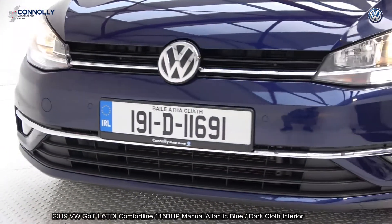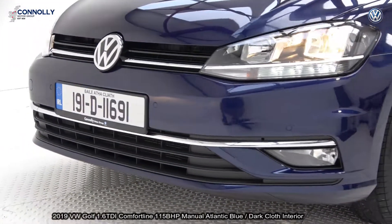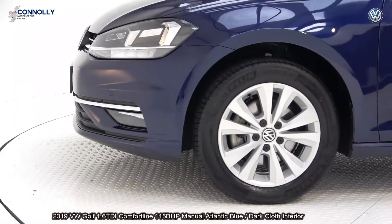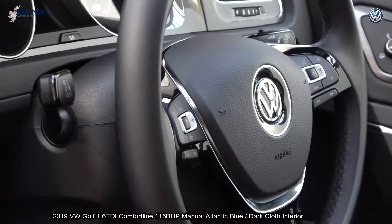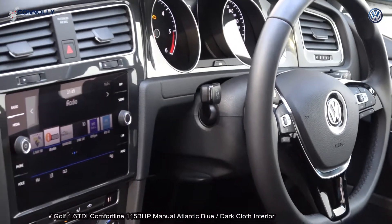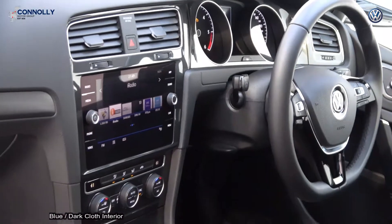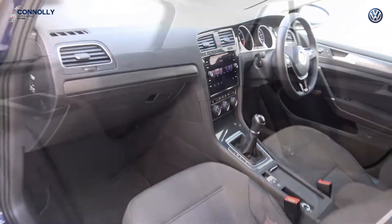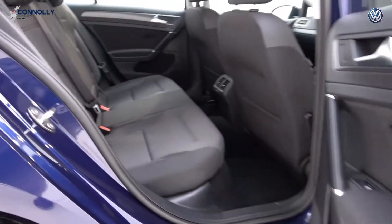The vehicle is complemented with 16-inch multi-spoke alloys, colour-coded electric heated folding wing mirrors, a leather flat-bottom multifunction steering wheel finished in high-gloss piano black, an information touchscreen display, and app connect, enabling you to connect your smartphone — whether it be an Android or iPhone — via USB to access a number of applications.